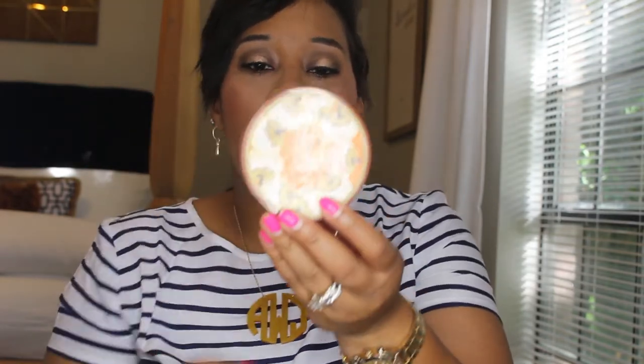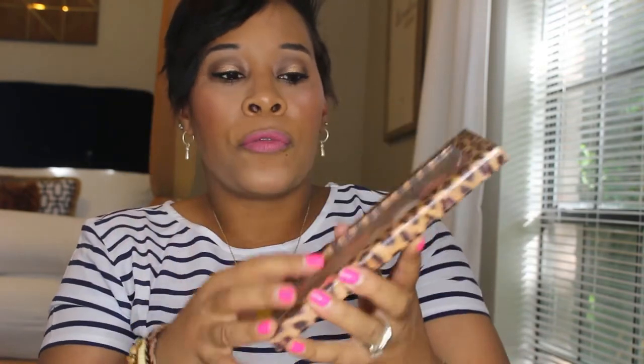You guys know this oldie but goodie — the Coty Airspun Loose Face Powder in translucent. I love this. I thought it would make me break out but it's done a really good job. This is a repurchase, my second one. You can find it at CVS or Walgreens for under six dollars. I probably wouldn't say it's quite as amazing as my Maybelline Fit Me loose powder, but it's really good especially when I'm going to school and just need to grab something quick.